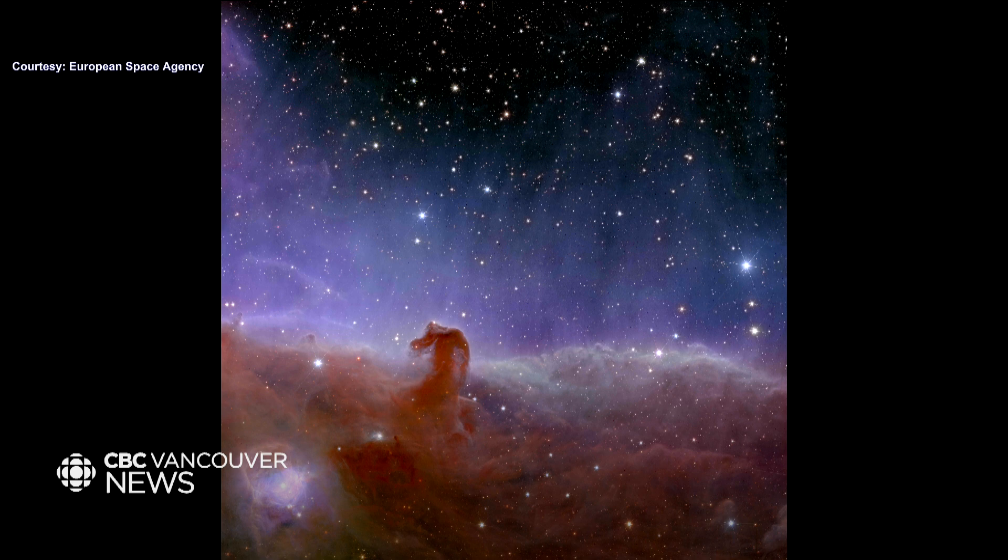Here we have the Horsehead Nebula. You might think it should be the background for your desktop, but it is actually space, and it is absolutely spectacular. This is where stars are born — it's a stellar nursery. This is the closest one to Earth, and if you look closely through the dust and gas at the bottom of that photo, you can see the galaxies that lie behind it, which is just a real testament to Euclid itself.